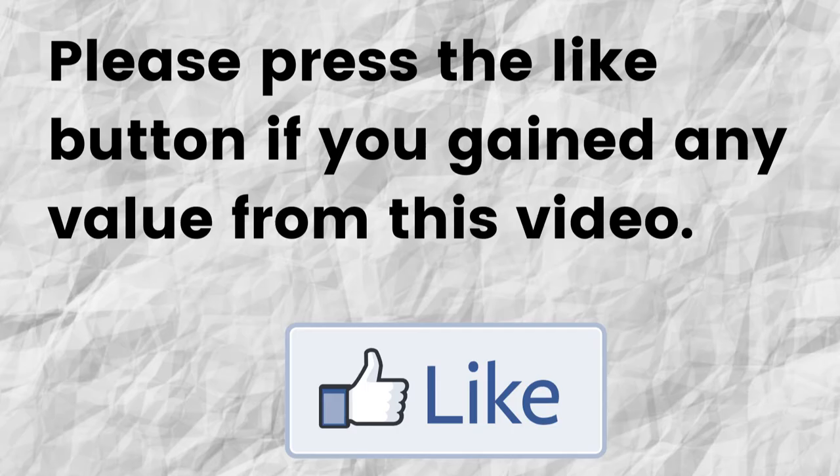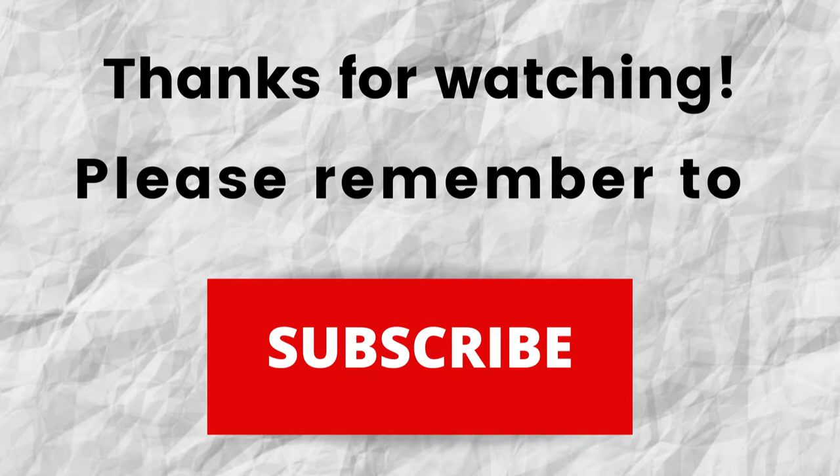Do me a big favor — if you gained any value from this video, please press the like button. By doing this you're greatly helping me out and you're going to help this video to grow. Thanks for watching, and don't forget to subscribe to my channel. If you haven't done so already, just press the subscribe button below this video so when I put out content in the future you won't miss out.